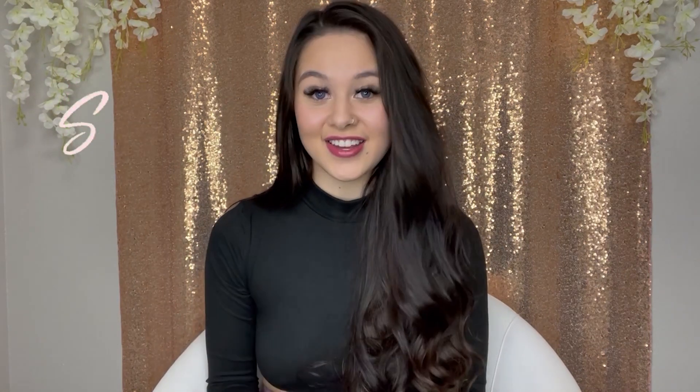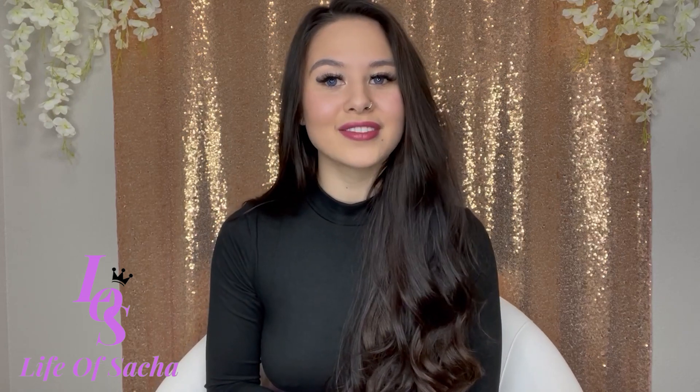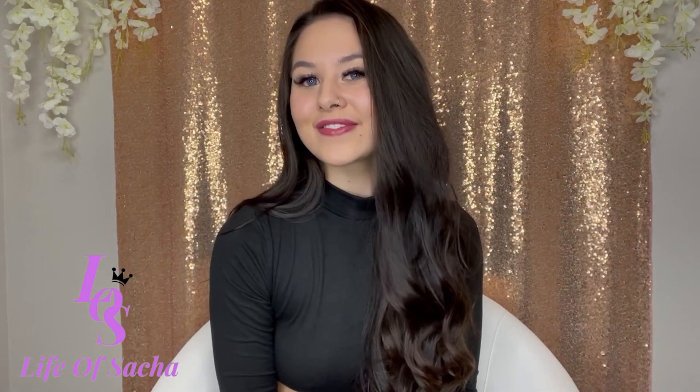That is it for this video — I hope you enjoyed! I'll link everything down in the description box below in case you're interested. Let me know down in the comments which outfit was your favorite or if you got any fashion inspiration from this video. If you liked this video, hit that like button, and if you like the content I do, consider hitting that subscribe button and the bell button. I try to post every Monday, so come join my little LOS family. Anyways LOS gang, I hope you enjoyed and I will see you next week — bye!